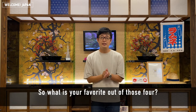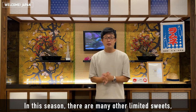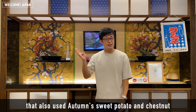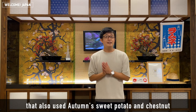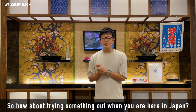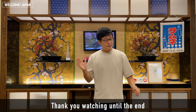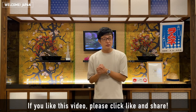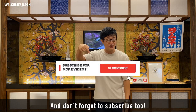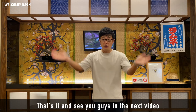If you're interested, please leave a comment. Please give this video a thumbs up. Thank you for your time. If you like, please like and subscribe. I will see you soon. Bye bye!